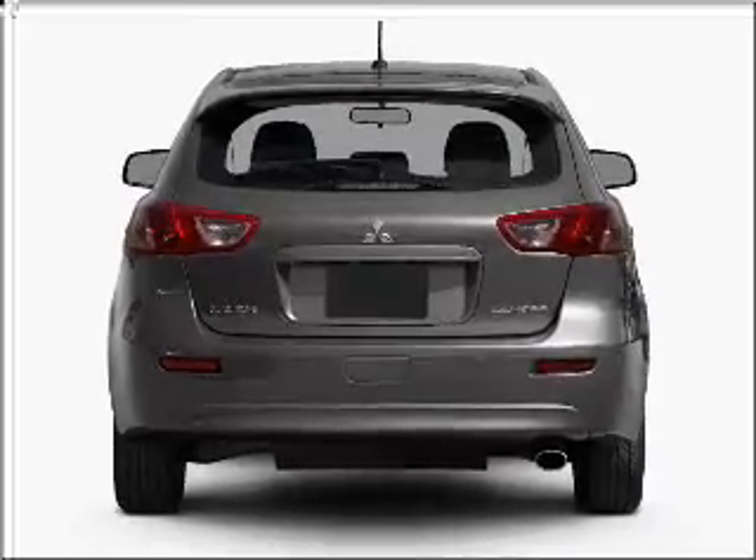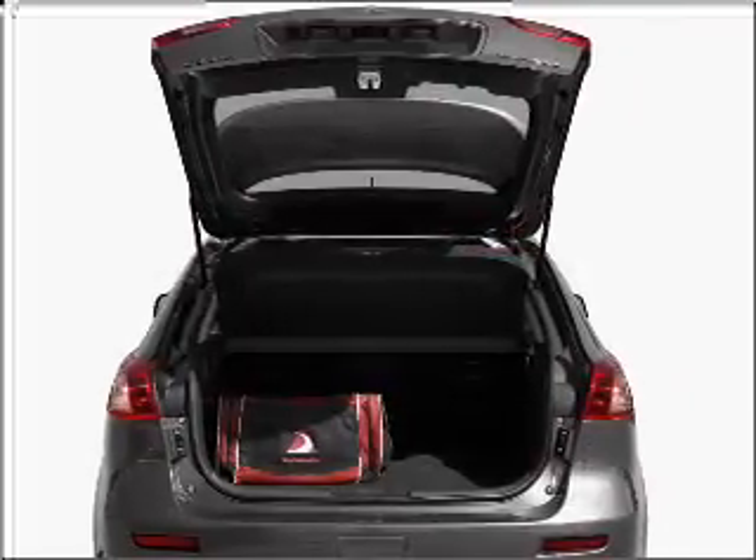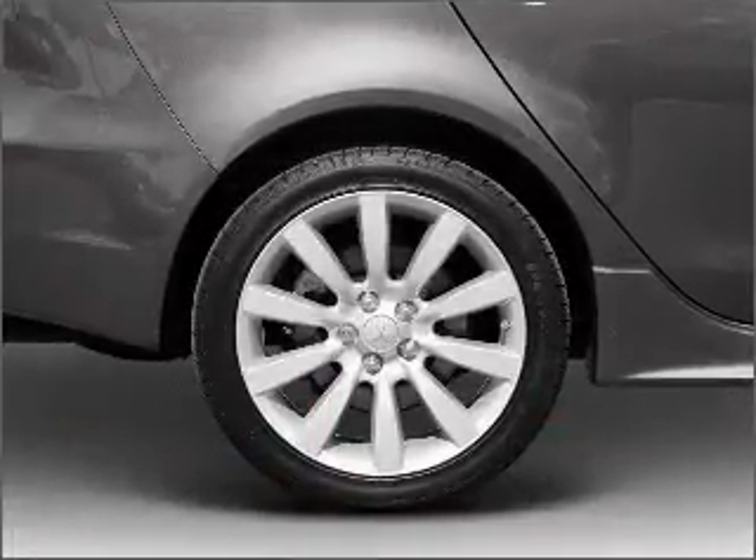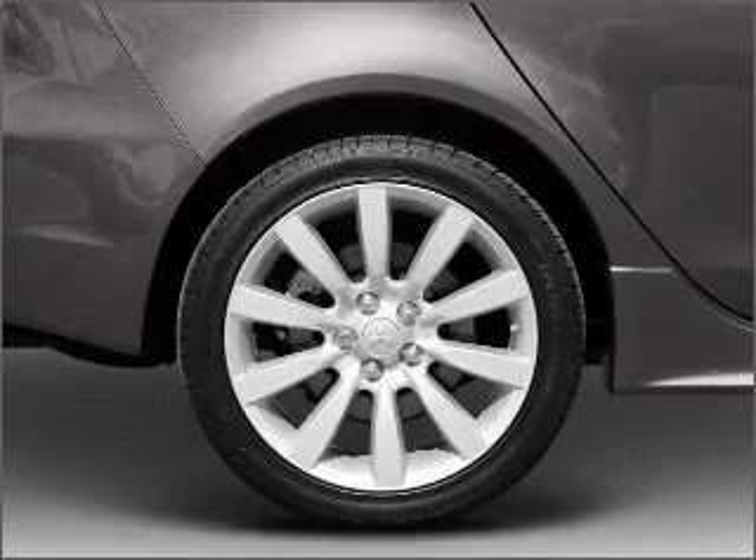With an efficient four-cylinder engine that responds smoothly to its automatic transmission, stand out from the crowd with premium wheels. The anti-lock braking system will help deliver you safely to your destination.